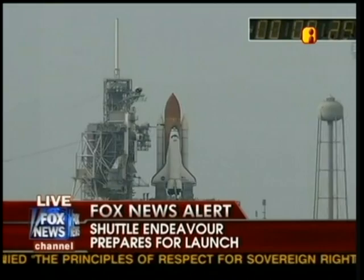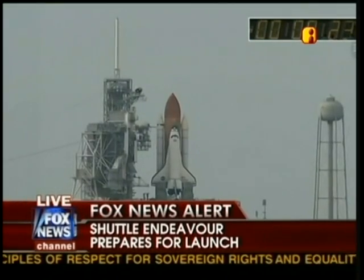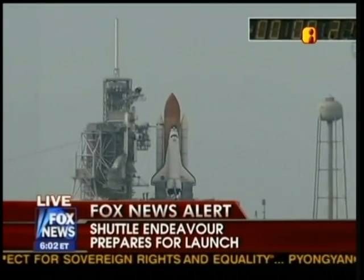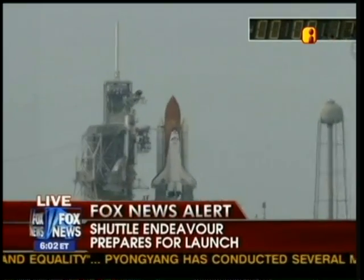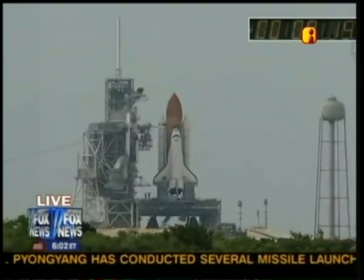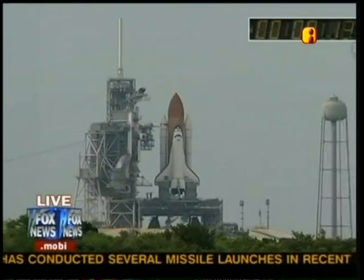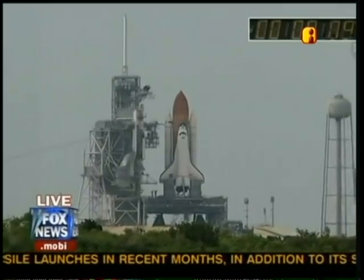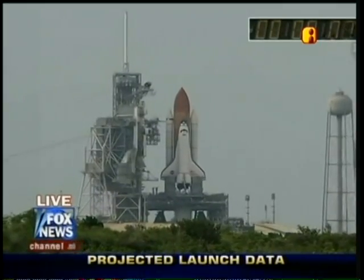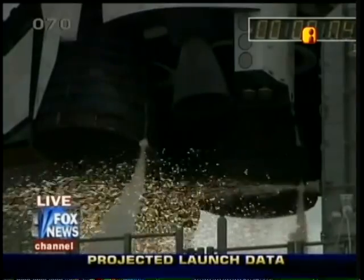TLS is go for auto sequence start. T minus 27 seconds and counting. Endeavour's onboard computers have primary control of all the vehicle's critical functions. T minus 18 seconds. 15. The sound suppression water system has been activated, protecting Endeavour and the launch pad from acoustical energy.